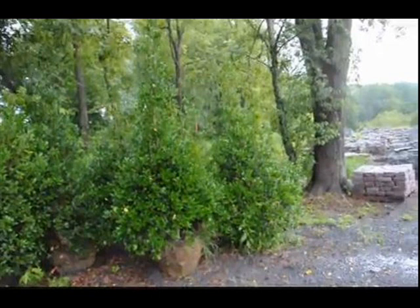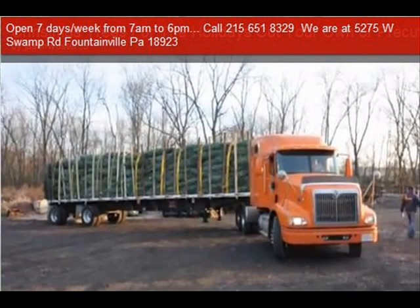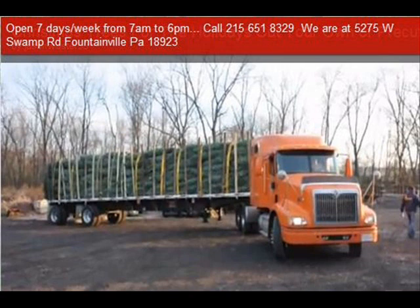Most of these are available as seedlings or transplants. We do have larger trees such as White Pine and Norway Spruce. We also sell a whole range of arborvitaes in many different sizes, from transplants up to large trees.